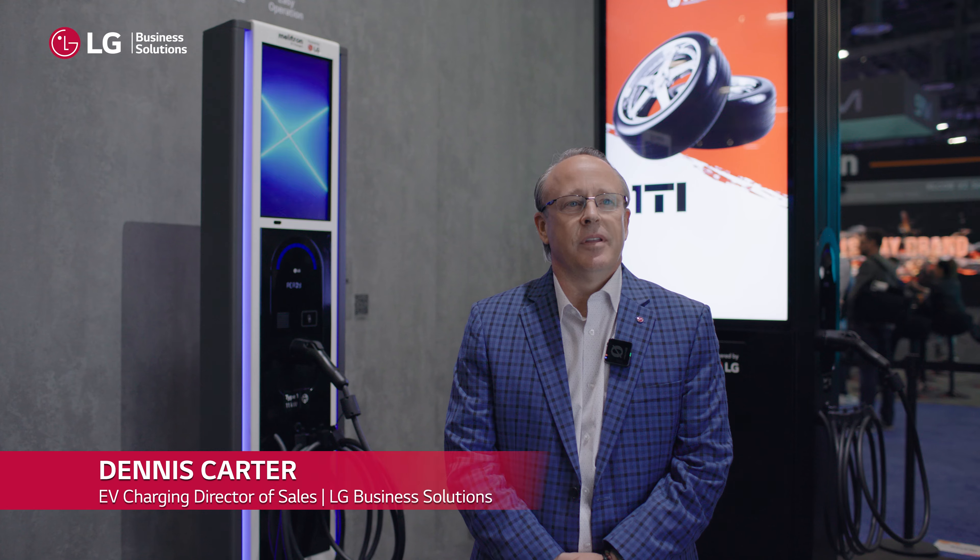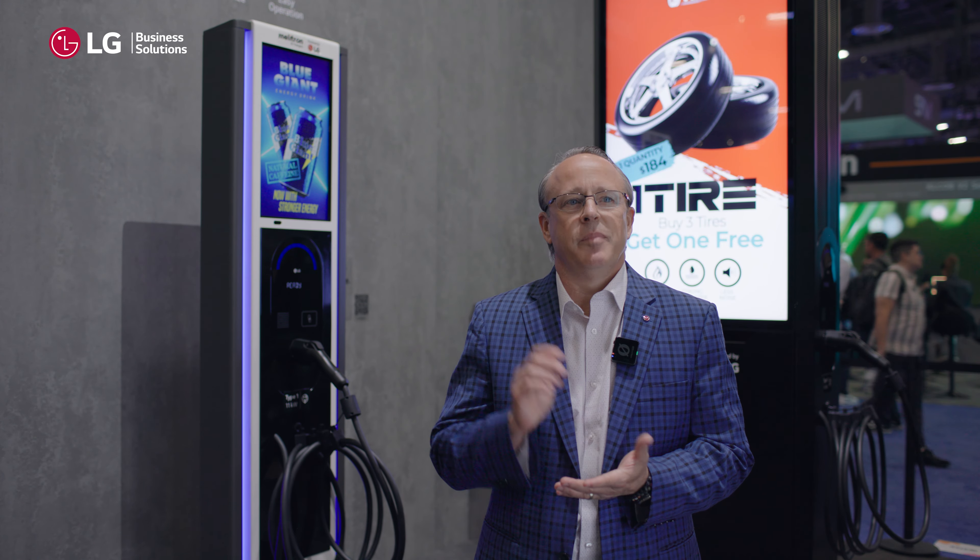Hi, I'm here to talk to you about the LG charging station along with our partnership with Mellotron, putting together a full display of EV charging combined with our screen behind us.